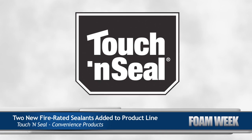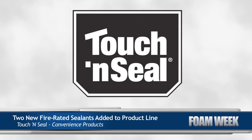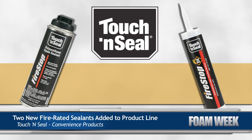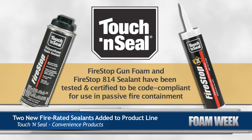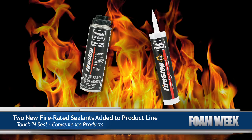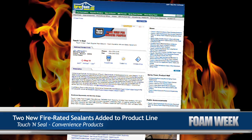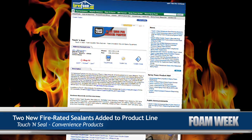Touch and Seal has recently added two new fire-rated sealants to its product line: FireStop Gun Foam and FireStop 814 Sealant. Both products have been tested and certified to be code-compliant for use in passive fire containment. Also, both products are red in color for easy identification as fire sealants. For complete product details, head over to Touch and Seal's listing on SprayFoam.com.